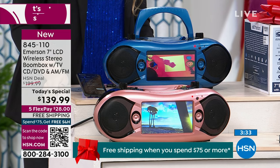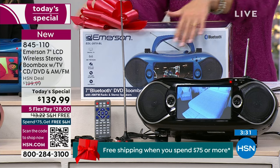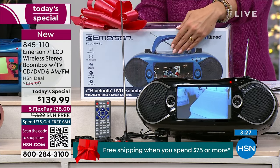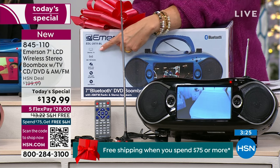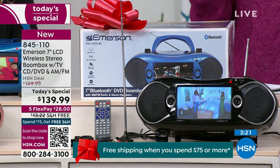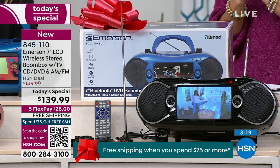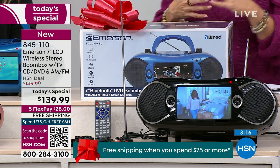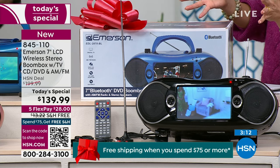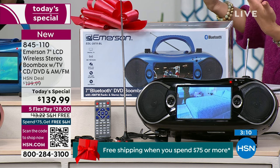It comes in this beautiful box with all the pictures and tells you everything it can do. So Christmas morning when they open it up, they're going to be like, what is this? And then you say, it's your radio, your DVD player, your digital television, AM/FM — it comes with all the adapters. It's just a cool gift to give, and this is the kind that will actually be used and enjoyed because it does so much.